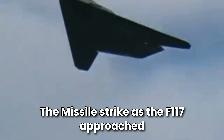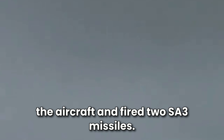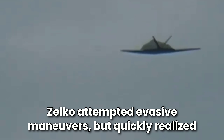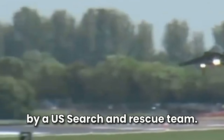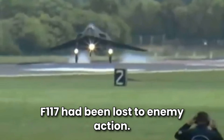As the F-117 approached its target, Dani's team managed to detect the aircraft and fired two SA-3 missiles. One of them detonated near the aircraft, damaging it severely. Zelko attempted evasive maneuvers but quickly realized the jet was no longer controllable. He ejected safely and was later picked up by a U.S. search and rescue team, but the downing marked the first time an F-117 had been lost to enemy action.